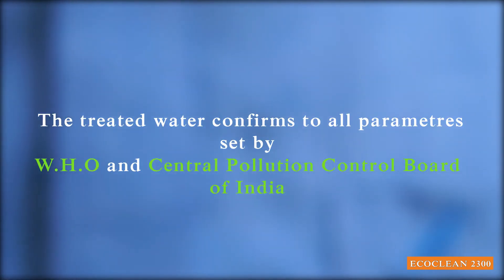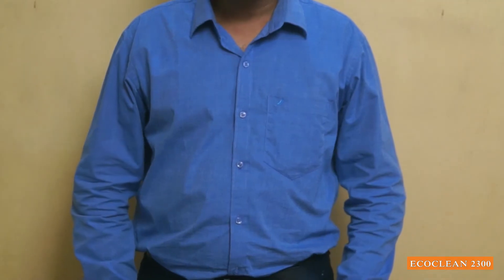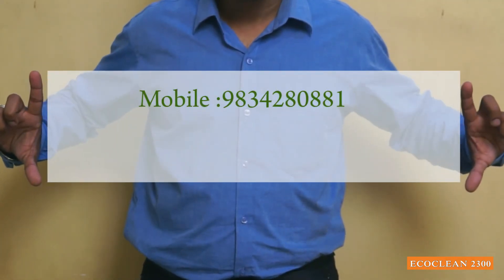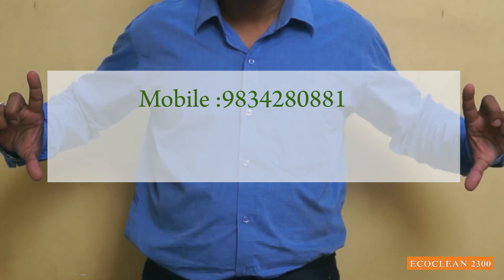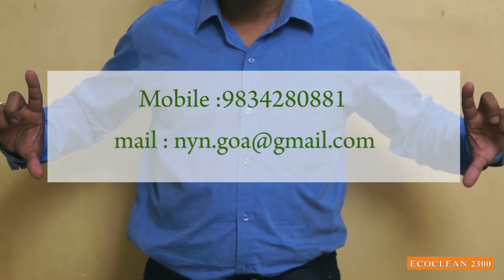The treated water confirms to all parameters set by the World Health Organization and Central Pollution Control Board of India. For details, please contact 9834280881 or mail us at nyn.goa@gmail.com.